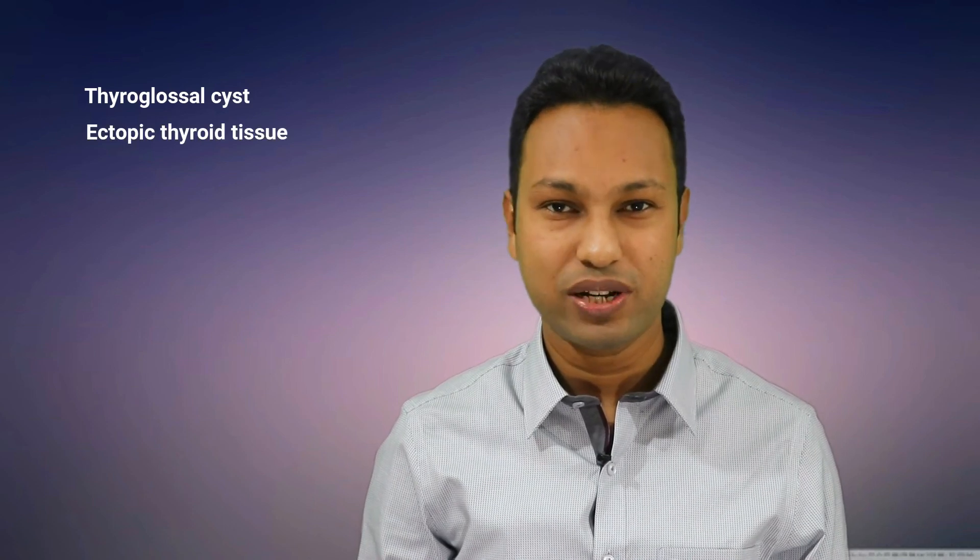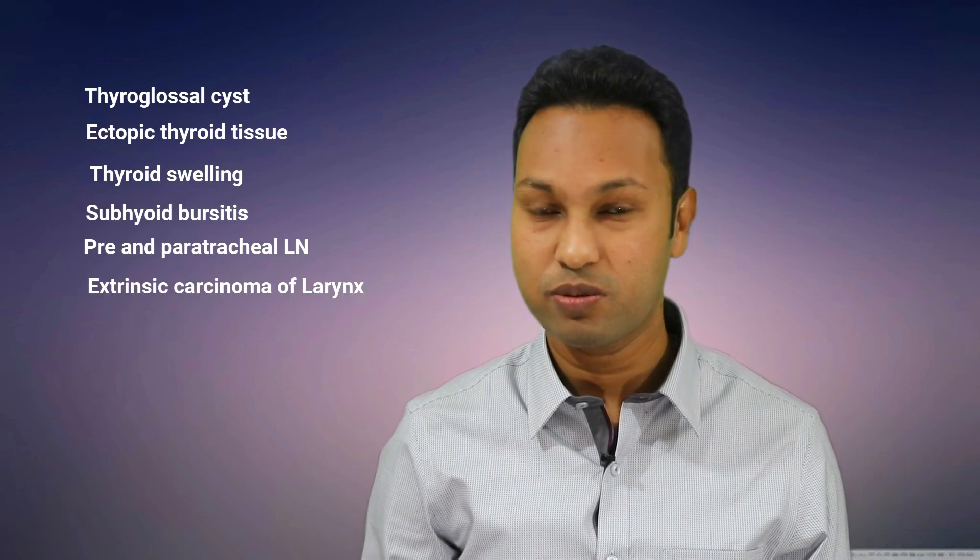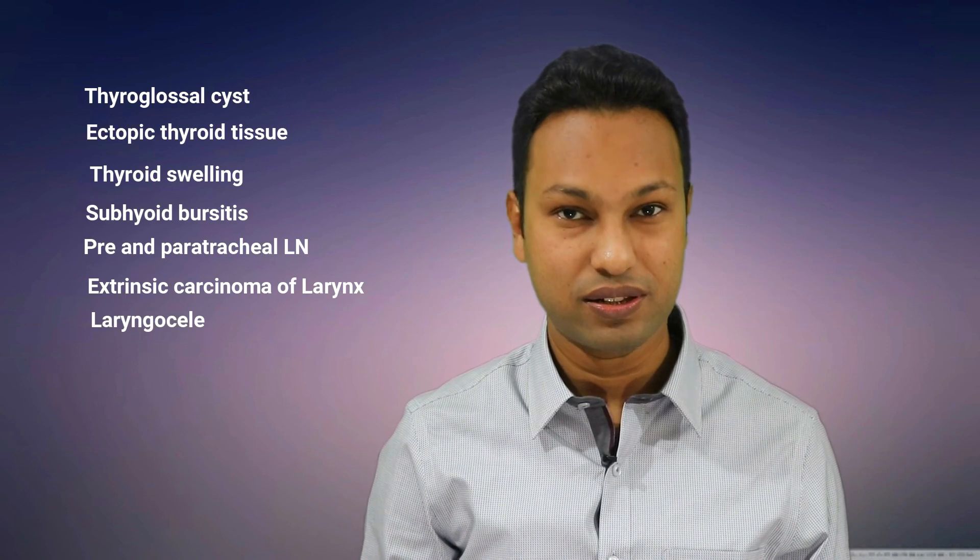In the end, to summarize, the neck masses that move with deglutition are: thyroglossal cyst, ectopic thyroid tissue, thyroid swelling, subhyoid bursitis, pre- and paratracheal lymph nodes, extrinsic carcinoma of the larynx, and laryngocele.